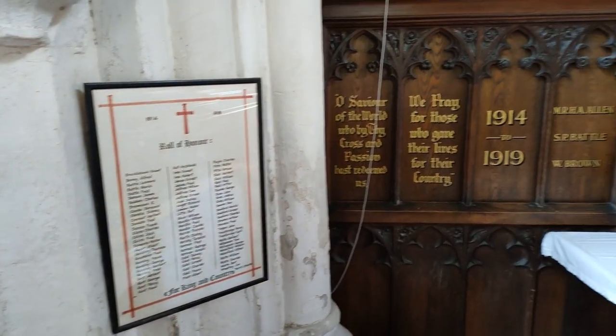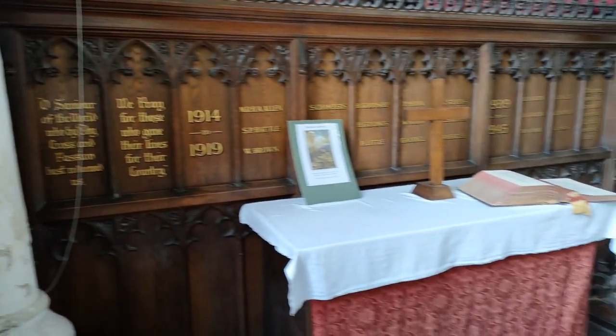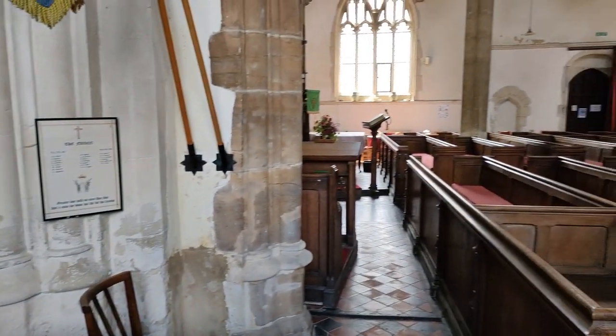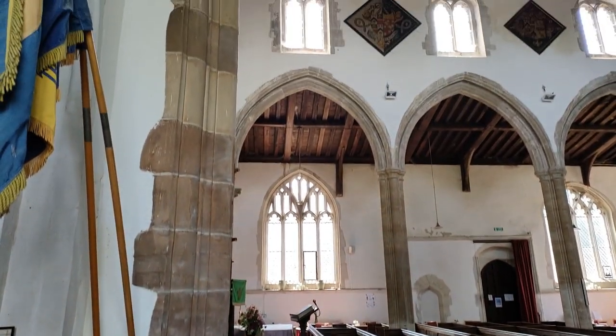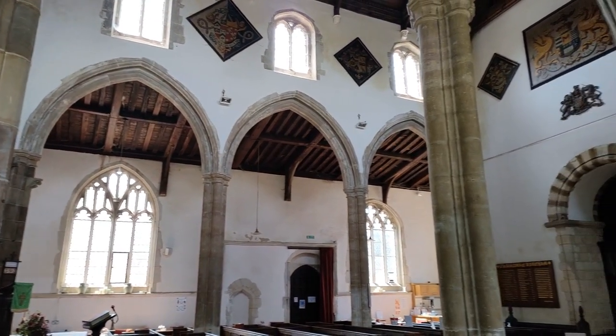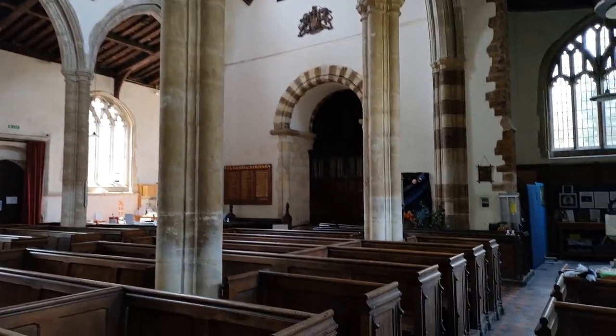That was the First World War where so many people were just used as cannon fodder. Look at this wonderful church — how beautiful it is. I'll show you as much as I possibly can.